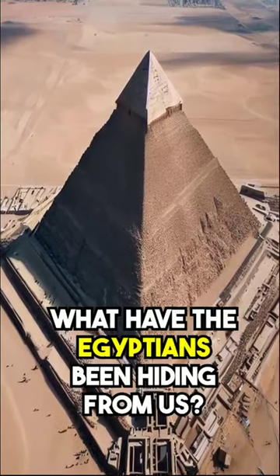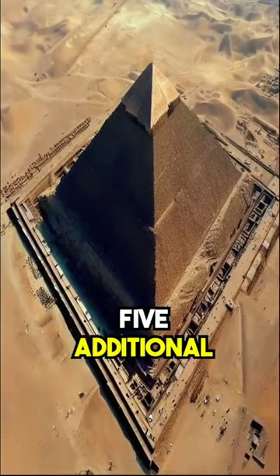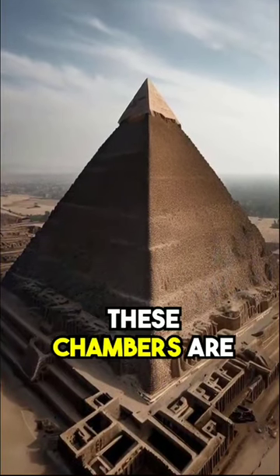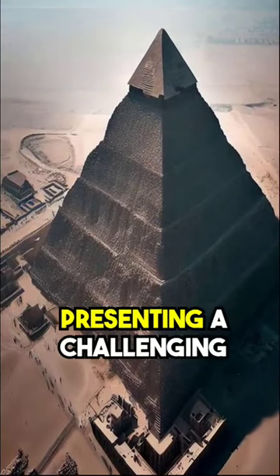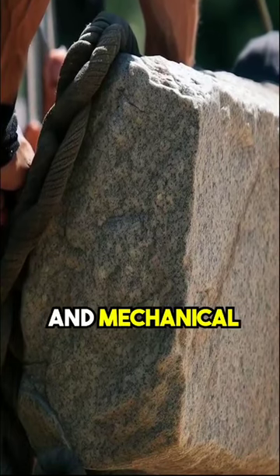What have the Egyptians been hiding from us? Above the king's chamber in the Great Pyramid are five additional chambers, each roofed and floored with granite beams weighing approximately 70 tons each. These chambers are elevated to a height of over 350 feet above the ground, presenting a challenging puzzle for archaeologists to explain solely through leverage and mechanical advantage.